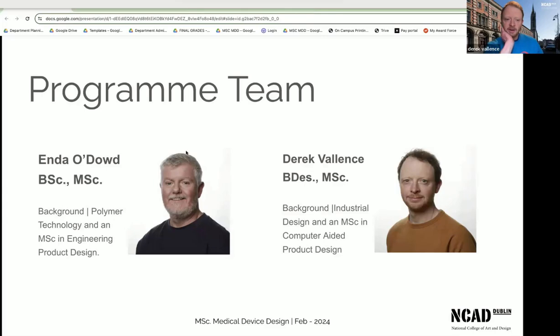Enda's background is in polymer technology, so he brings a great wealth of experience in understanding materials. My background is in industrial design, and we both have masters from Bournemouth — Enda's in engineering product design and mine in computer-aided product design. So between us, we have quite a useful skill set, and having been on the course for about 22 years between us, we've gained a large amount of knowledge working with medical device companies.